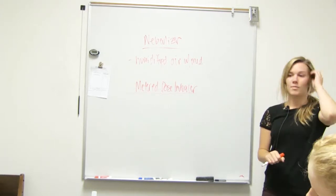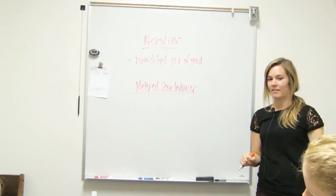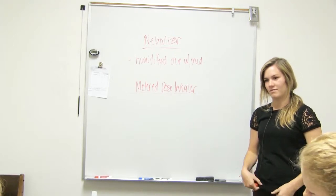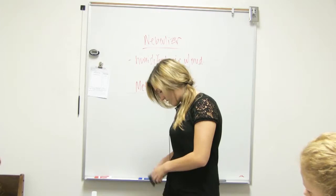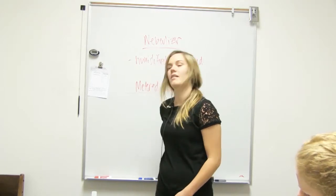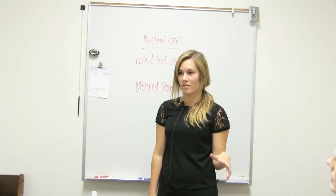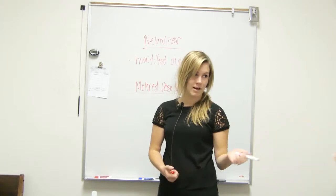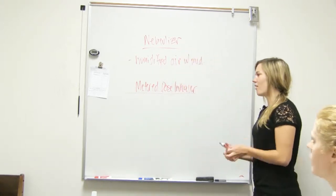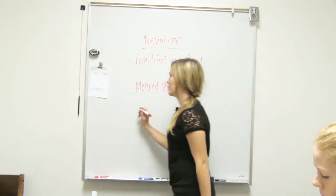So the metered dose inhaler — these are what people use for asthma and stuff. What you want to know about these is so that you can teach a patient. Because the first thing you want to do when a patient says their inhaler's not working is ask, 'How do you use it? Show me how you use it,' so you can see if they're using it correctly. This is kind of a hard one if they're not taught correctly, especially with children.